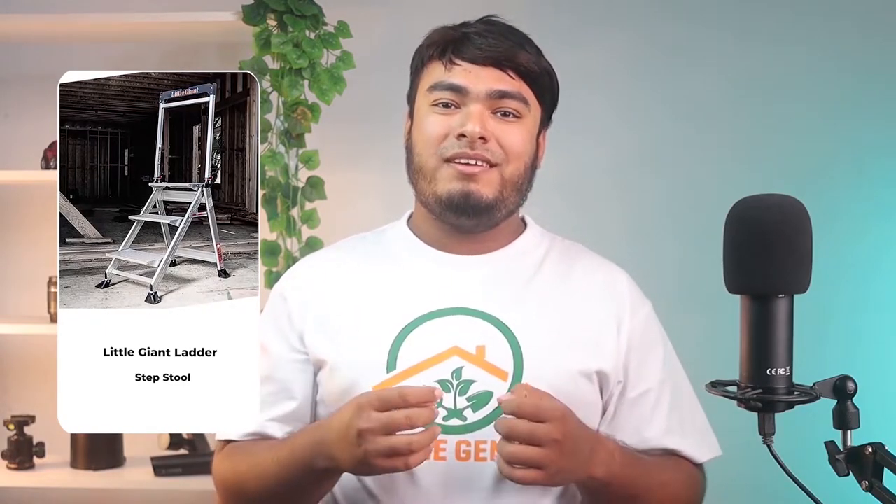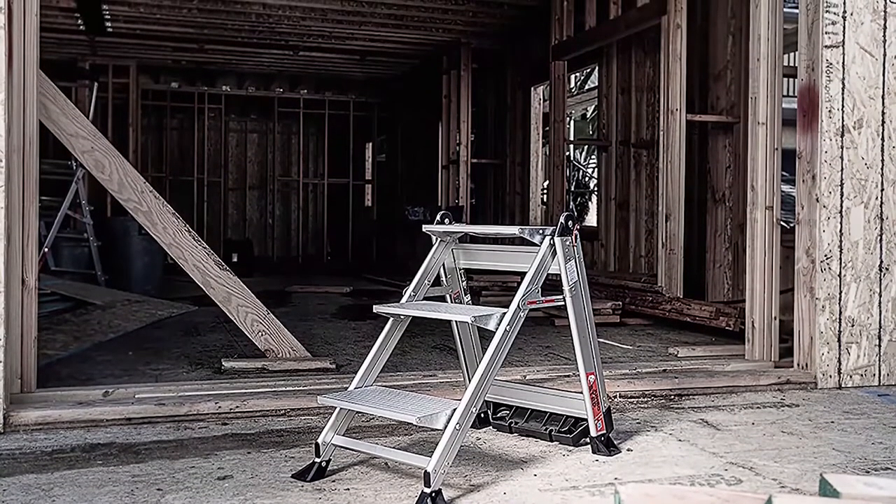For those who need a good amount of height in a small package, this three-step Little Giant Ladder Jumbo Step may be a good choice. This lightweight aluminum step ladder has three wide steps.